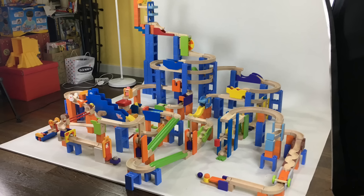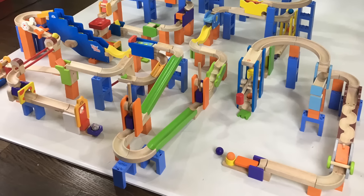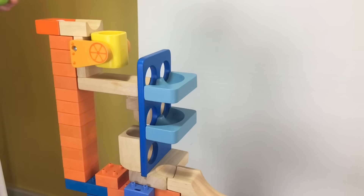This is the biggest Trix Track set we've ever made! It's made up of 12 different sets! Let's try it! Kids Toy Box! Let's try it!